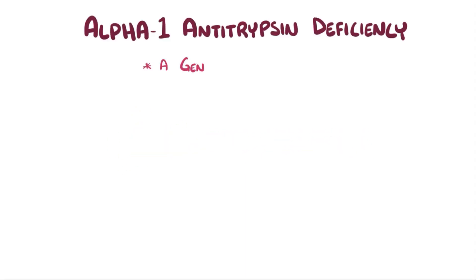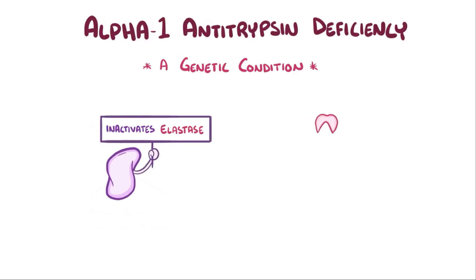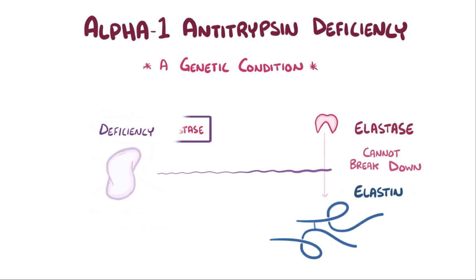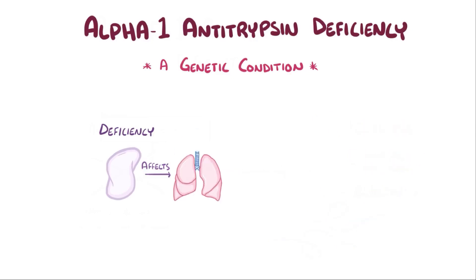Alpha-1 antitrypsin deficiency is a genetic disorder where a protein called alpha-1 antitrypsin is defective or absent. The name alpha-1 antitrypsin is a holdover from when the protein was discovered, a name given before its function was actually known. As it turns out, alpha-1 antitrypsin is a protease inhibitor that inactivates elastase, which is a type of protease — an enzyme that breaks down other proteins. Since alpha-1 antitrypsin inactivates elastase, elastase can't break down elastin. So alpha-1 antitrypsin deficiency leads to elastin breakdown, which particularly affects the lungs. In addition, defective alpha-1 antitrypsin can cause damage to the liver.